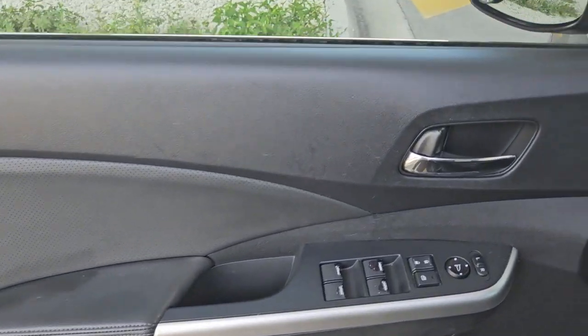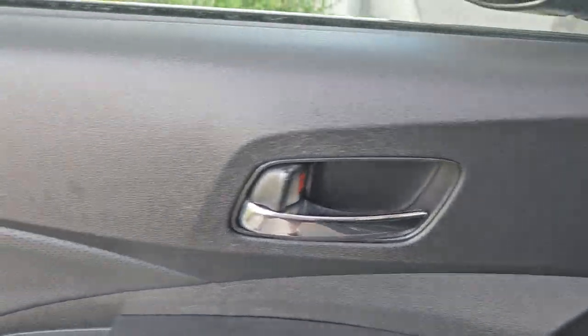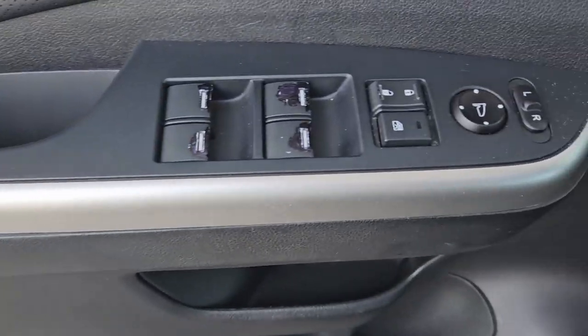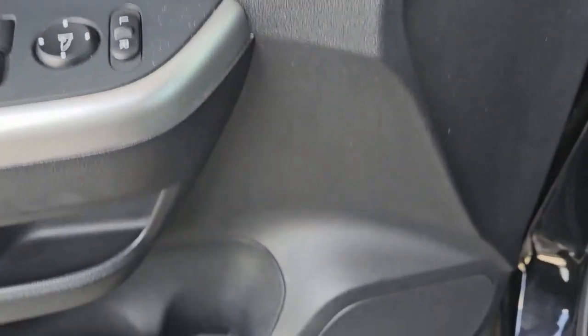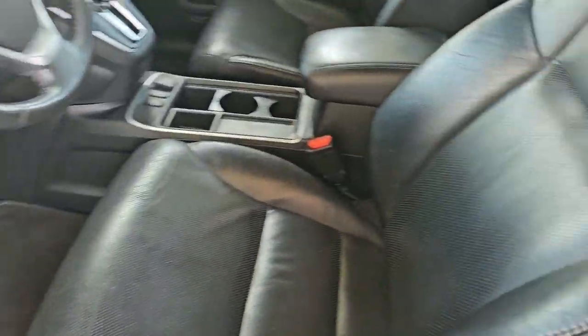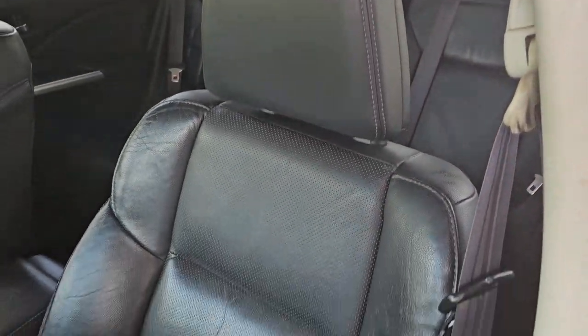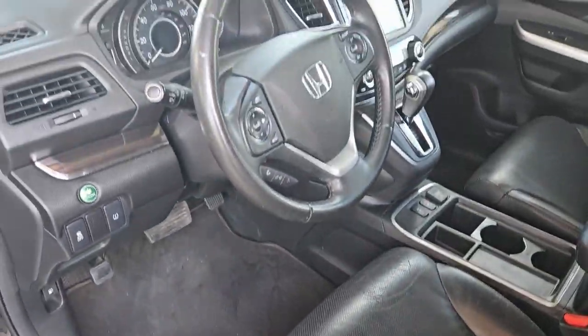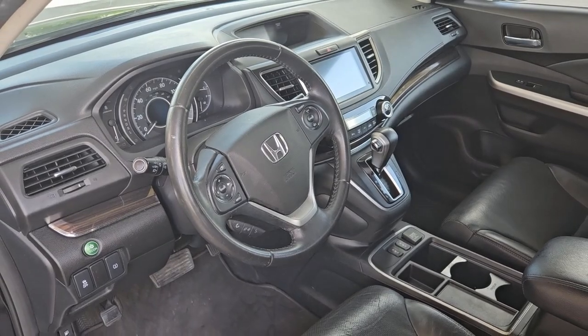We're taking a look at the driver's door panel — looks beautiful, very nice condition, really in great shape. It's got a little pocket down there for storage. Take a look at the driver's seat, beautiful condition, really nice. Full power with lumbar, full set of floor mats, very nice condition.